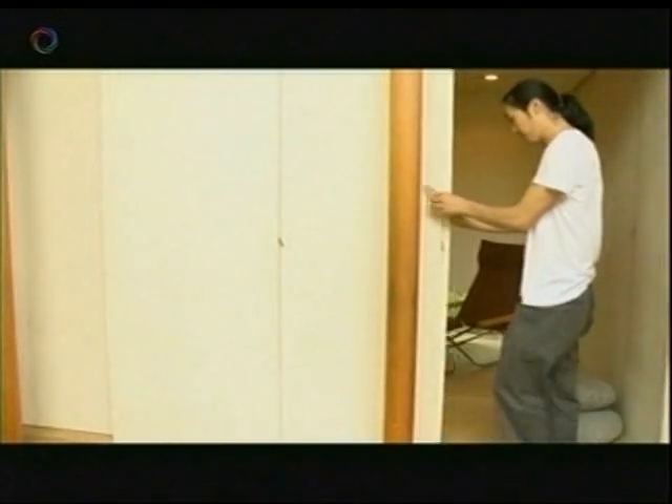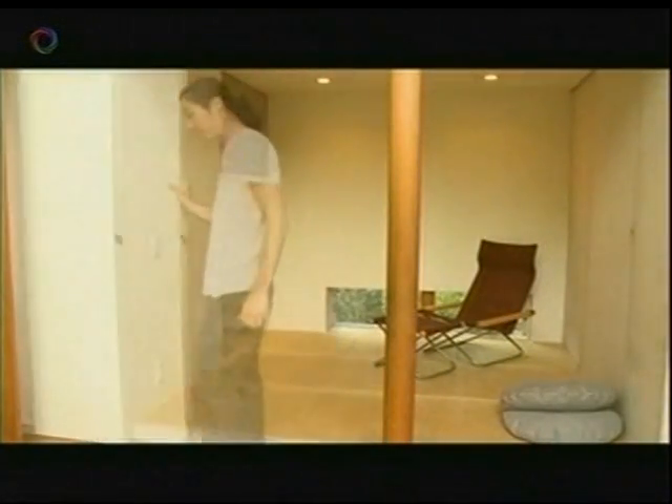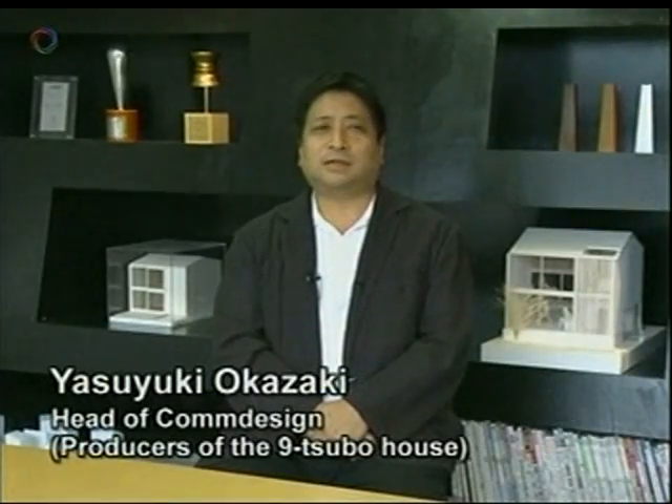Sliding partitions and other features are taken from traditional Japanese home design. Simply opening a partition doubles the size of the room. Japanese homes have always skillfully utilized limited space, with each room serving multiple functions. One big advantage of a small house is that it leaves room on the site for a good-sized garden — on a plot this size, people will normally build as big and high as the law permits.